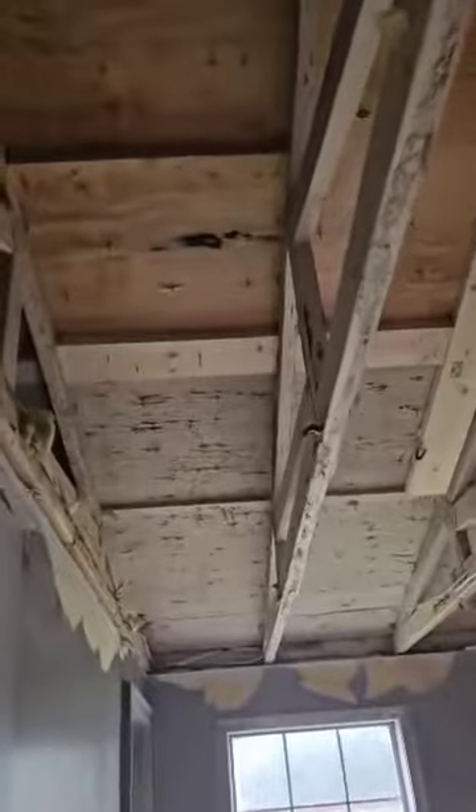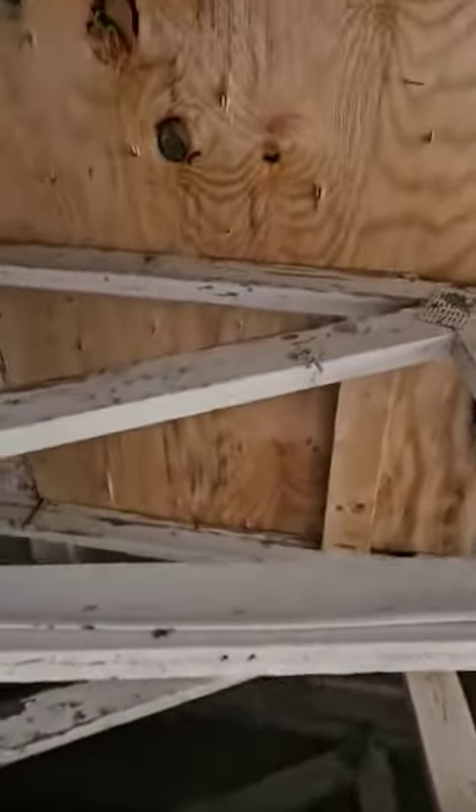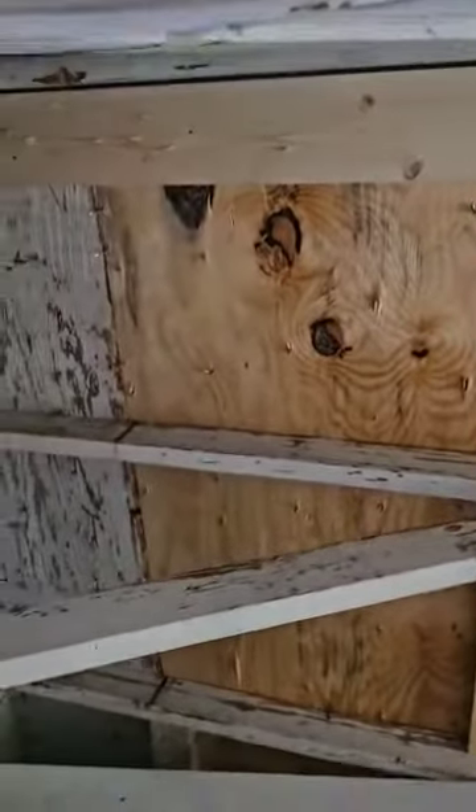This is the master bedroom, where the fire department came in and pulled insulation down and cut a hole in the ceiling — actually a hole in the roof. So all of that had to be replaced and the ceiling was taken out in here.